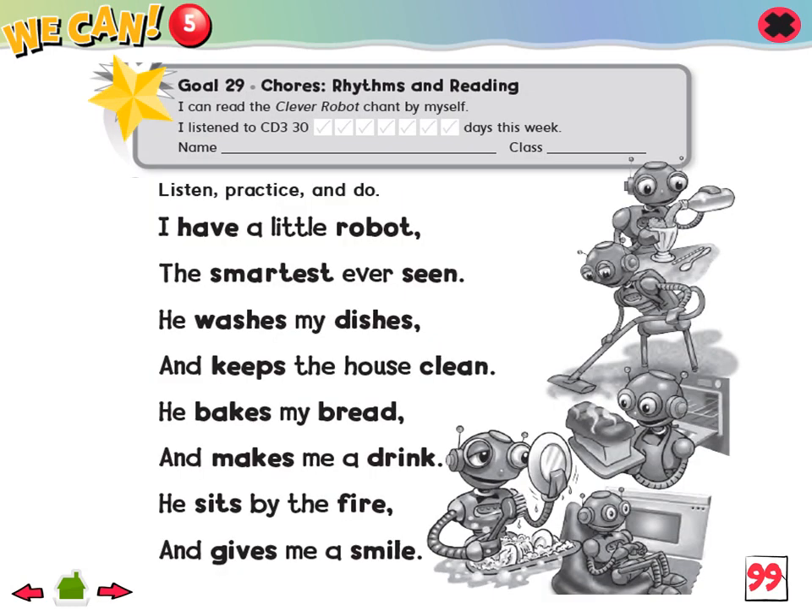Goal 29: I can read the clever robot chant by myself. 1. Listen, practice, and do.